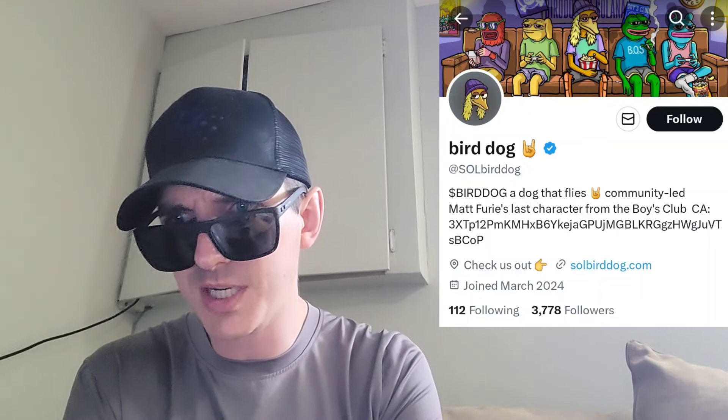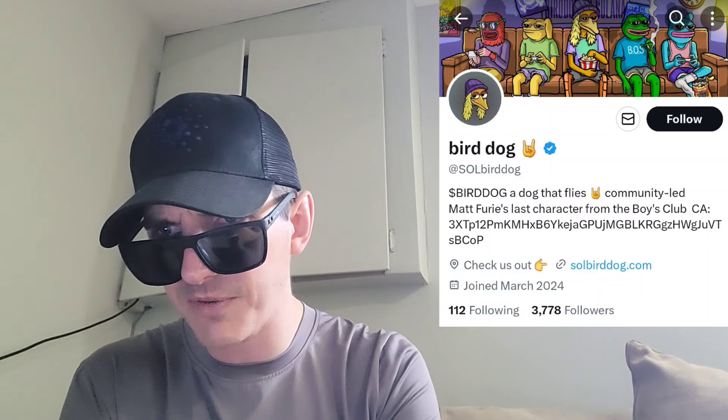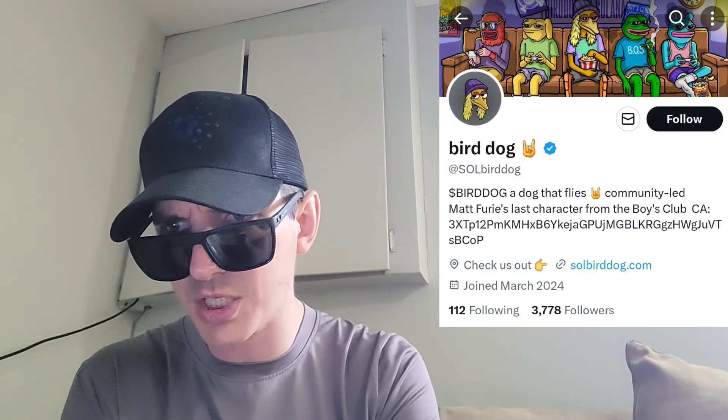This is another Matt Fury character meme coin. This token is on the Solana blockchain and we're going to go over the information on the BirdDog token and how you can get it in just one second.